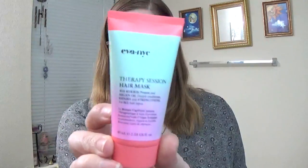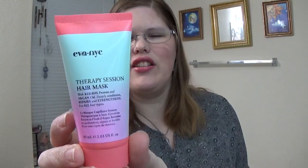Let's just dig right in and see what sort of goodies we got. The first thing we have is an Ava Nye Therapy Session Hair Mask. It looks like it deeply conditions, repairs and strengthens for all hair types, which might be nice because the ends of my hair are looking kind of dry and not so happy. That looks kind of nice. Hopefully I will get some good use out of that. I always like hair treatments like that.